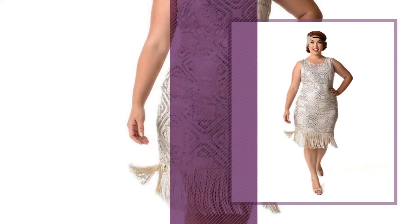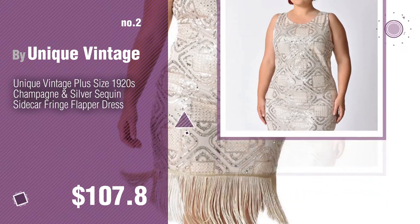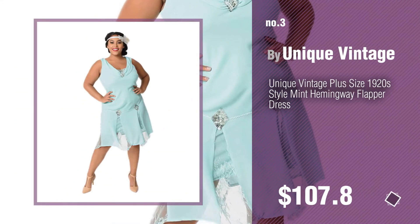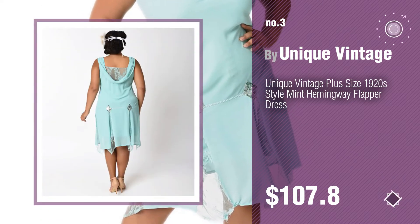Number 2. Number 3. For more info about these plus size 1920s dress collection, just click the circle.